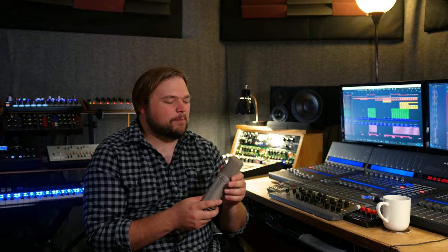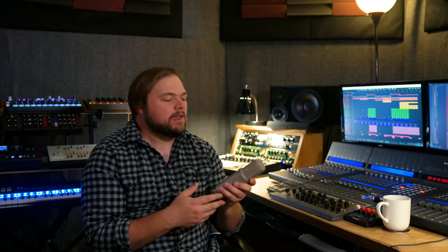There you go — Rode NTK. Absolutely phenomenal sounding mic. It's got that real beautiful, euphonic kind of tubey sweetness to it, but it's not overbearingly warm. It's not overbearingly brittle or bright or anything. It's just a really clean and natural sounding mic. Now, I know there's going to be some people who complain that it can't do figure-eight or omni, or that it doesn't have a pad or low roll-off or anything like that.